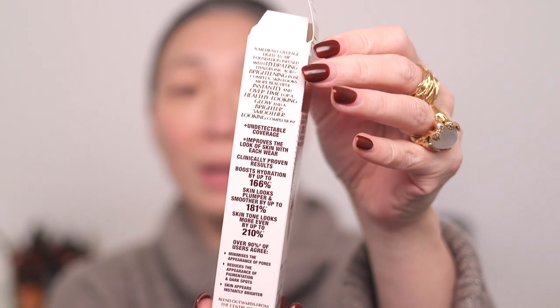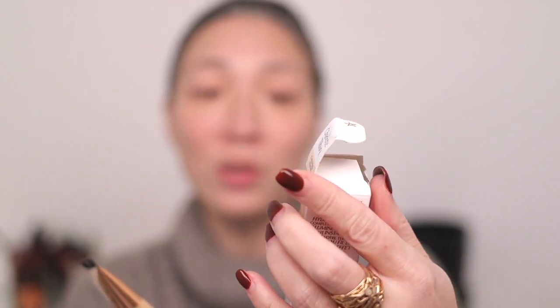They're like all up and down. Boosts hydration by up to 166%. Skin looks plumper and smoother by up to 181%. Skin tone looks more even by up to 210%. I'm so confused by these numbers because anything over 100% means it's going to be better than before I used it. It minimizes the appearance of pores, reduces the appearance of pigmentation and dark spots, and skin appears instantly brighter. This is touted to have a medium coverage, which is really interesting. So I have very high hopes for this.